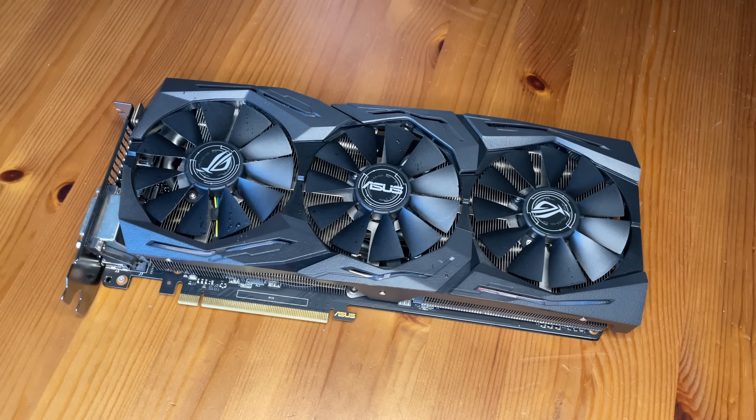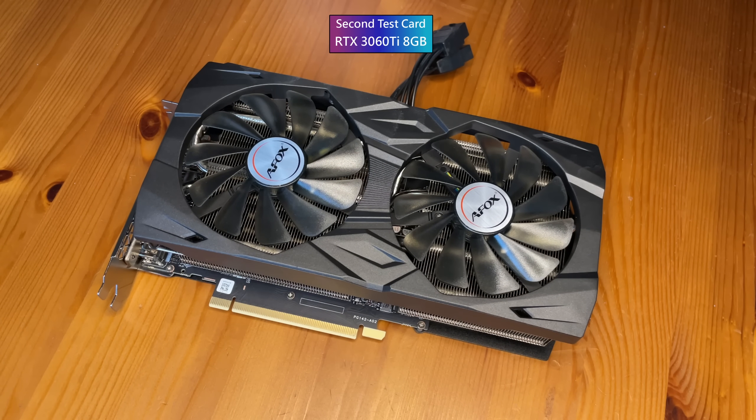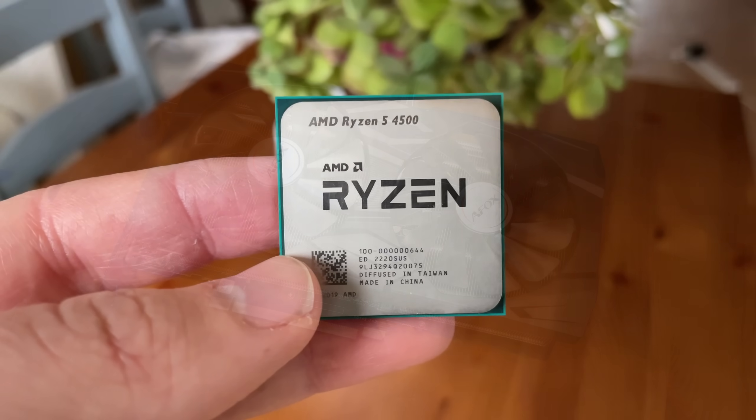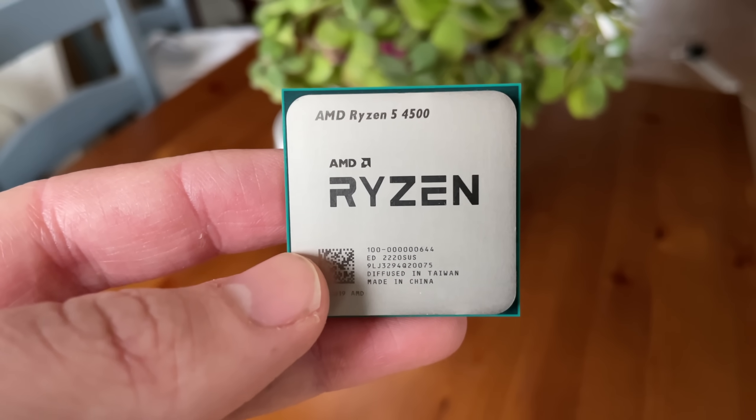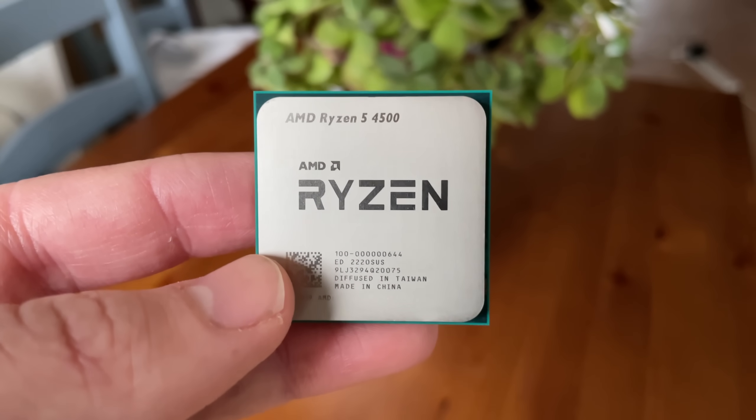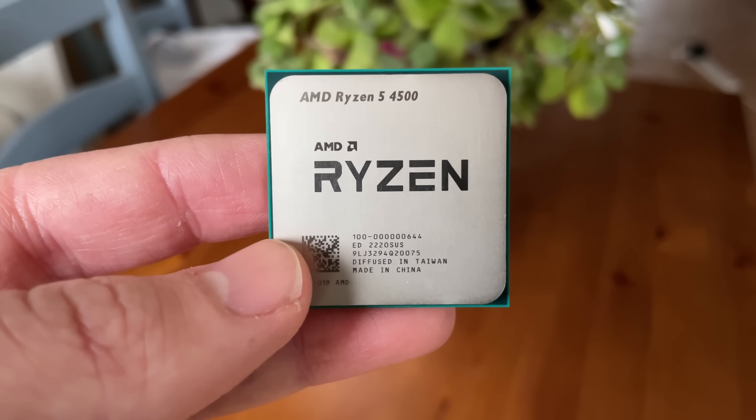I'm going to test the Ryzen 5 4500 with a couple of graphics cards today. I'll be pairing it with the ever-popular and older GTX 1060 as well as a higher-end and more modern RTX 3060 Ti, to give you a better idea of what you can expect at two different price points. The Ryzen 4500 might not always make sense in a comparative cluster of benchmarks, but if you are tempted by its combination of low cost and generous core count, hopefully I can help you decide if it's right for you.